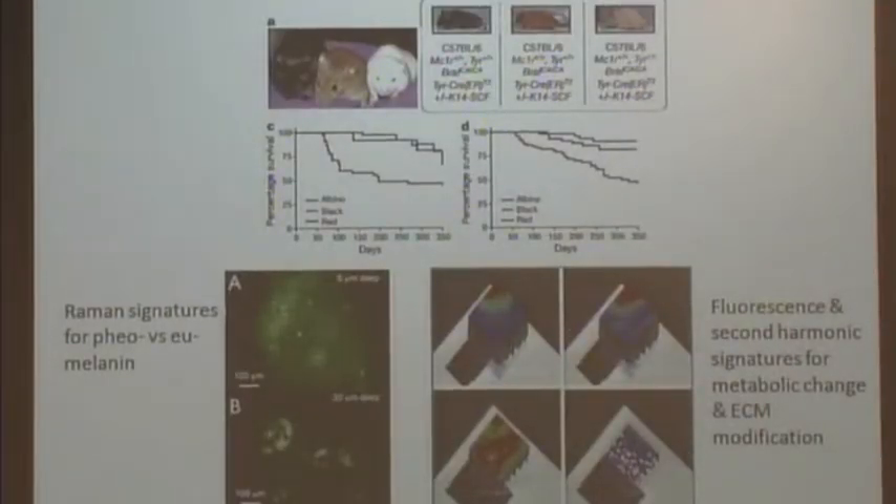This is a second project. We don't have very much new data because this is a project funded by the BIT project program in cycle two, so we just started. This is a project in collaboration with Dr. Connor Evans and David Fisher at Margeno Hospital. Our interest is looking at the mechanisms underlying melanoma. One of the very interesting findings in David's lab is that if you control the melanocortin receptor one in an animal, by controlling the expression of that, you can control the type of pigment made in the animal.